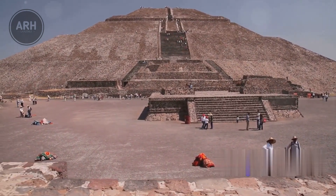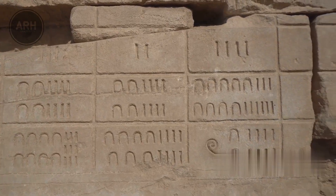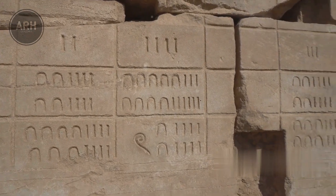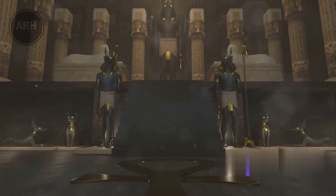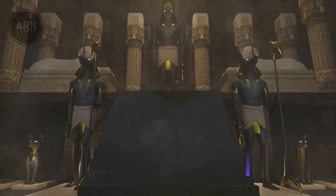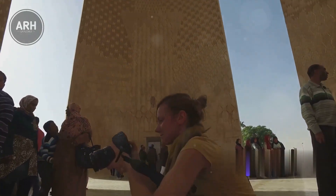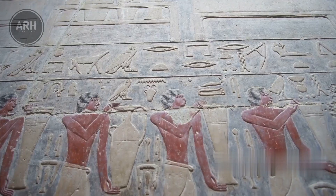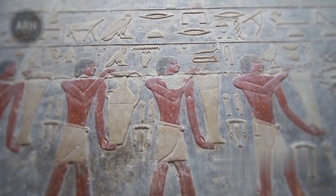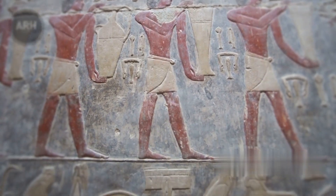Hathor, the daughter of the sun god Ra and the mother of the falcon-headed deity Horus, played a significant role in ancient Egyptian mythology. Researchers believe this artifact might have been part of a larger statue of Hathor. It's a tantalizing hint at the cultural exchange that might have occurred between ancient Egypt and the inhabitants of this Spanish site over 2,700 years ago.